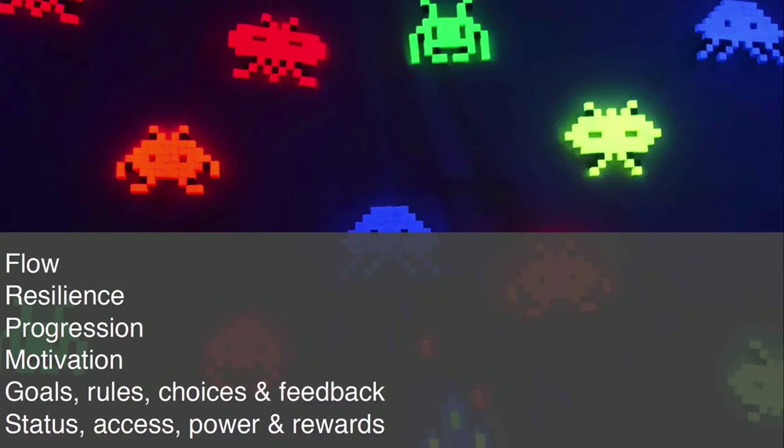We need to offer goals, rules, choices and feedback. And naturally, status, access, power and rewards are very important to our end users as well.